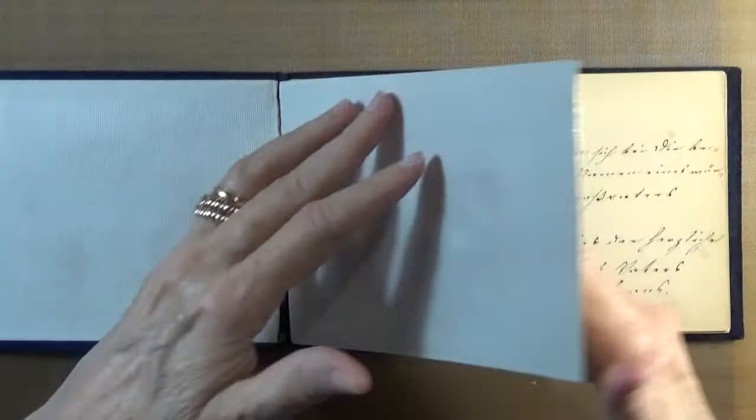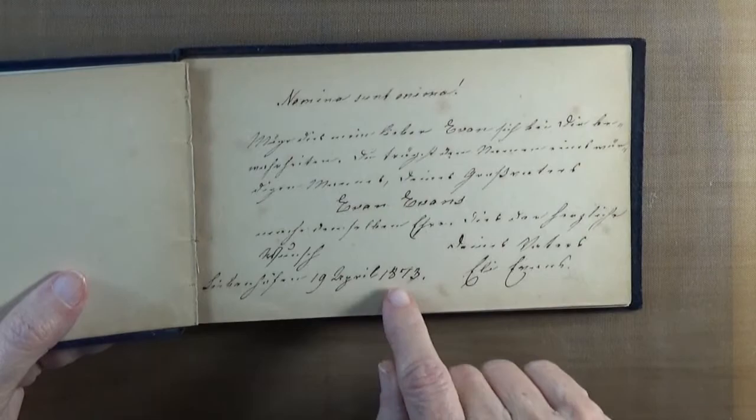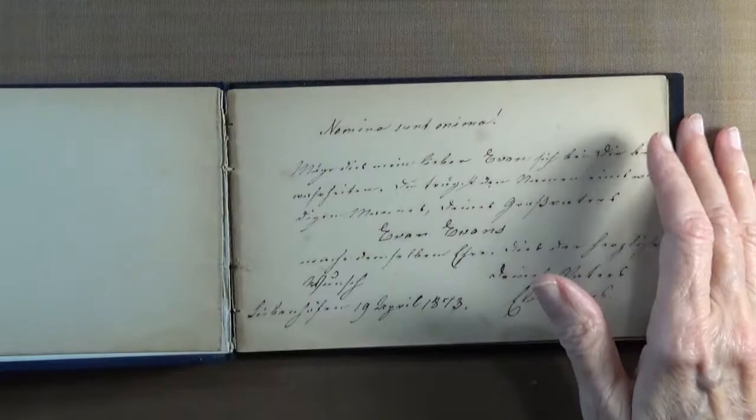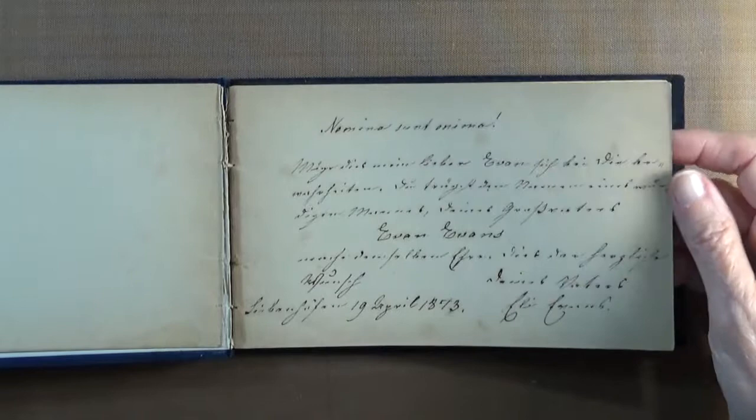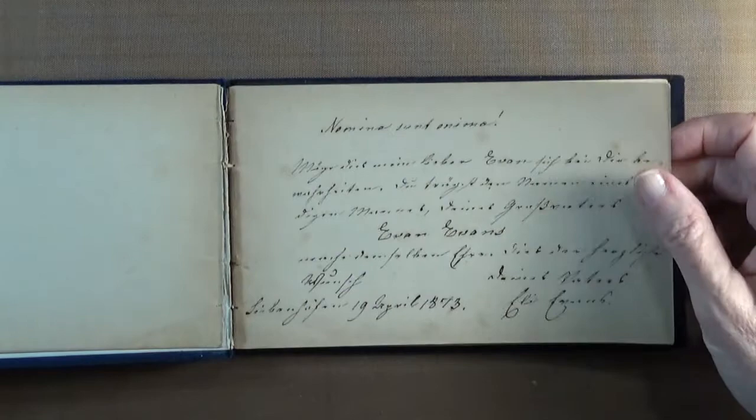And then this beautiful writing, again in German, dated 19th of April, 1873. Since this is an album, I'm wondering if it isn't an autograph album of some nature. I do wish that this was more readable, or that I understood German — except this part says Evan Evans, I'm not too sure.